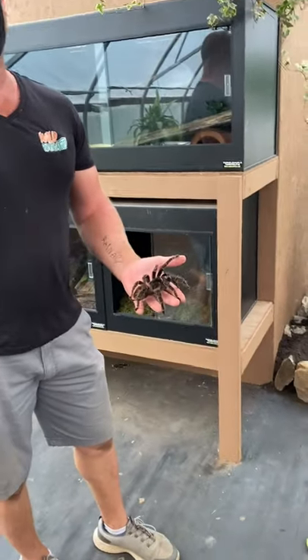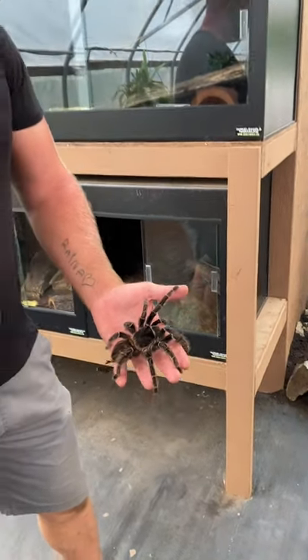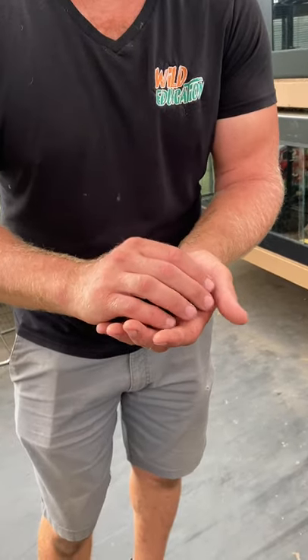Gretchen is what we call a salmon pink bird-eating tarantula. I know she looks big and scary to some people — she's not full grown. Keep in mind, I don't get out much.